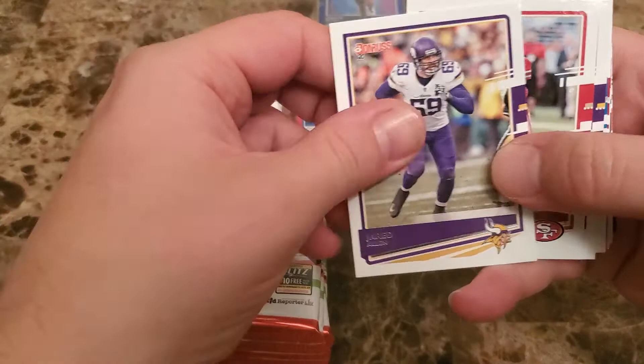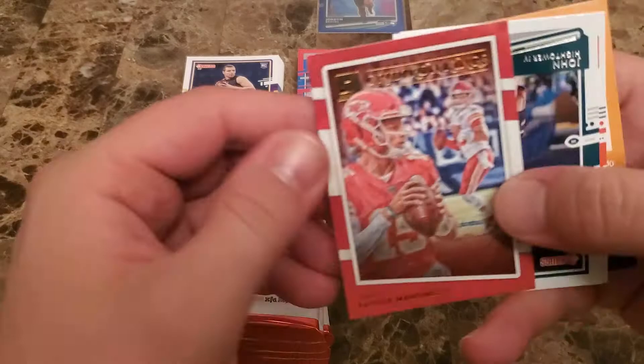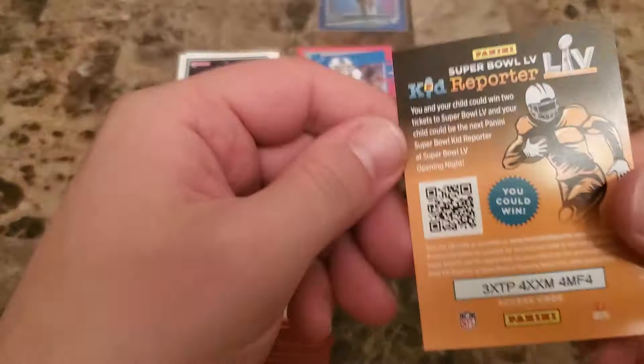Alright, we got Jared Allen, Jimmy Garoppolo, Harrison Smith, Jelani Tavia — I don't know if I said that right — Keenan Allen, start right off with a Patrick Mahomes gridiron kings. Certainly can't complain with that one. John Hightower rookie, and CJ Uzomah. I don't know if anyone wants the kid reporter — there you go, you can have it.